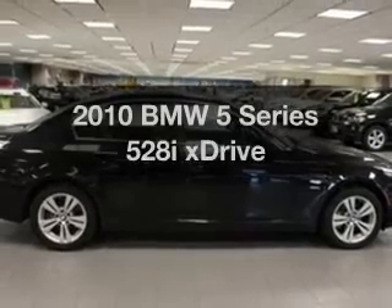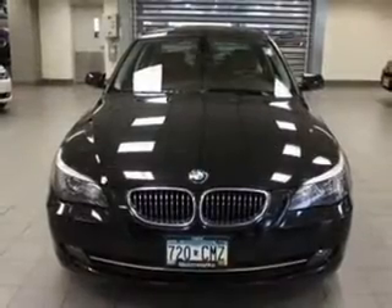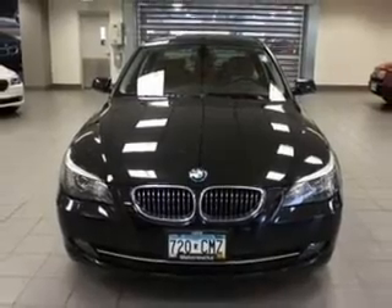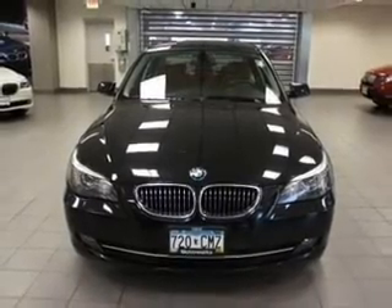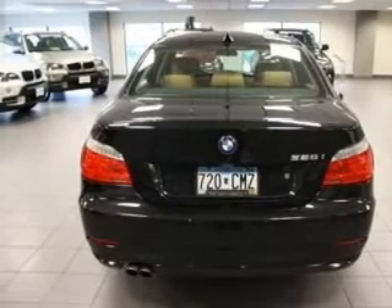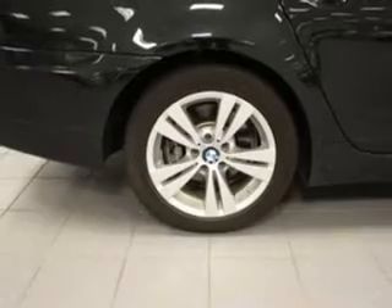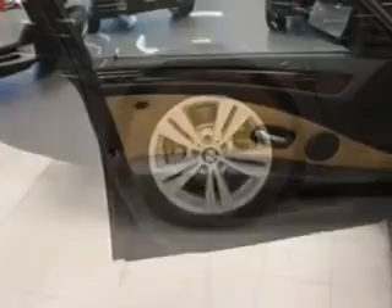Imagine yourself in this 2010 BMW 5 Series — everything you need under one roof with this great vehicle. With a solid 6-cylinder engine connected to a smooth shifting 6-speed automatic transmission, you will appreciate the safety feature of anti-lock brakes. The sunroof lets fresh air in. Power and reliability are a great combination.